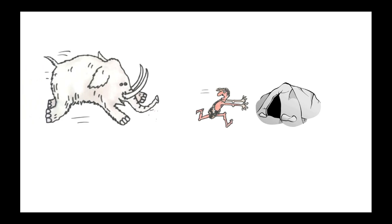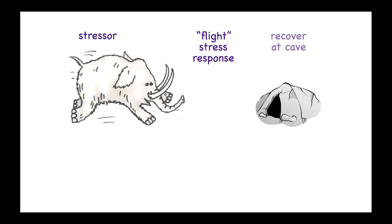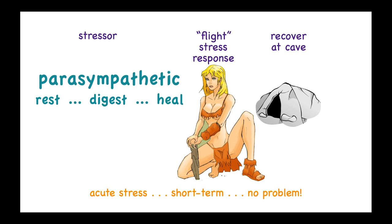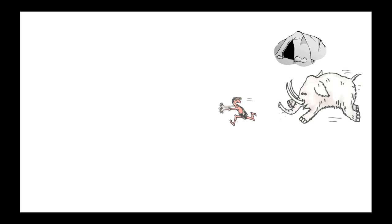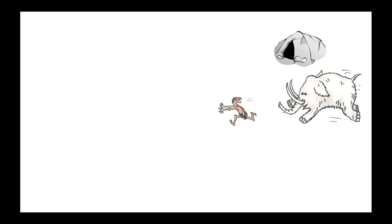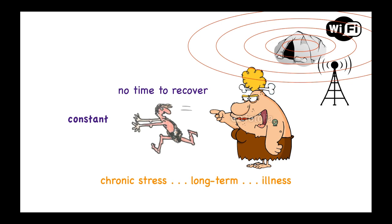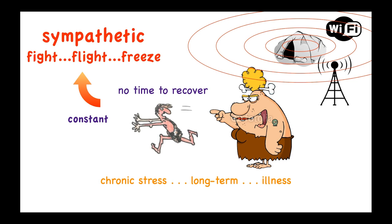Consider caveman Bob, who had a hard stressful day at work and recovers in his cave — this is short-term acute stress, which is healthy. Bob has time to engage his parasympathetic nervous system to rest, digest, and heal. Now consider Bob's twin brother, who comes home to a wireless-saturated environment and doesn't have time to recover. This is long-term chronic stress that leads to illness — the equivalent of having a cell phone tower near your home or Wi-Fi in your home. If you are in sympathetic overload on a constant basis, you will not be able to heal properly and it's quite likely you will become ill over time.